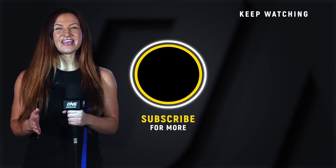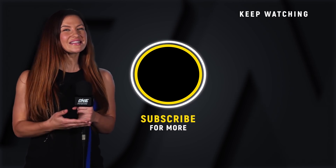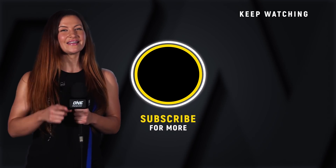Hey guys, it's Misha Tay. If you want to see more awesome ONE Championship content, make sure you click that subscribe button — click it so you don't miss it.